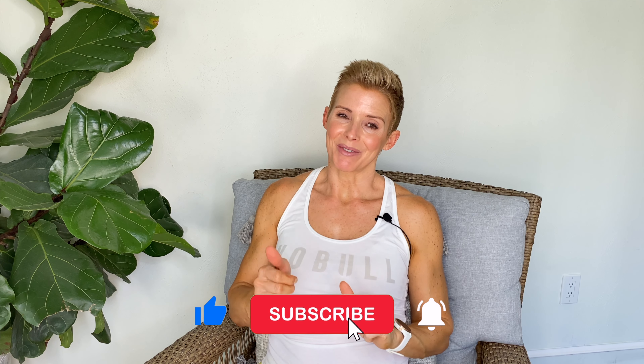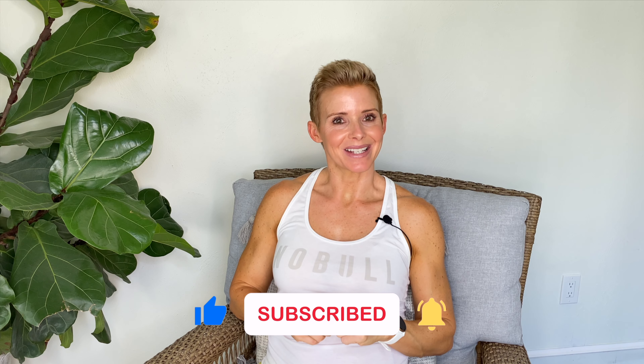Thanks for watching, guys. If you have a comment, leave it down below, and it would really help me out if you'd give me a thumbs up and subscribe to my channel. Thanks, see you next time.